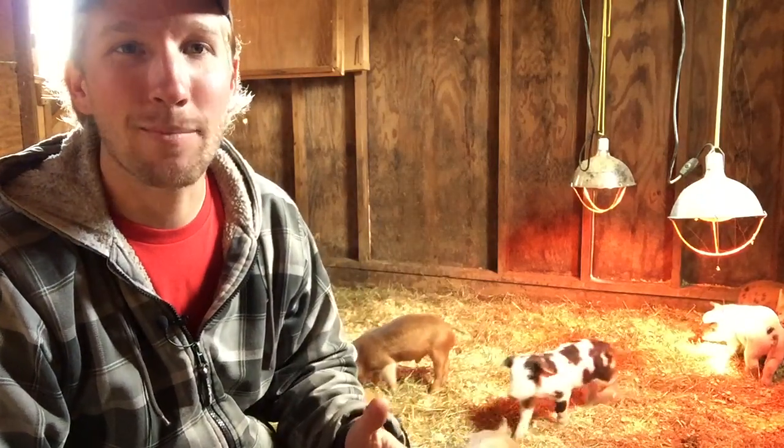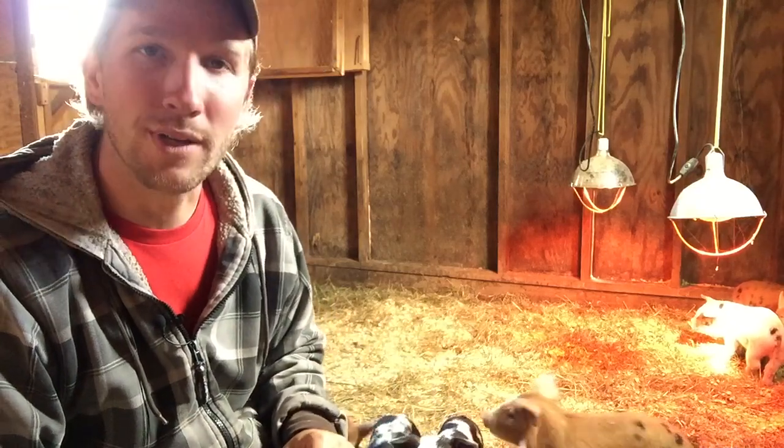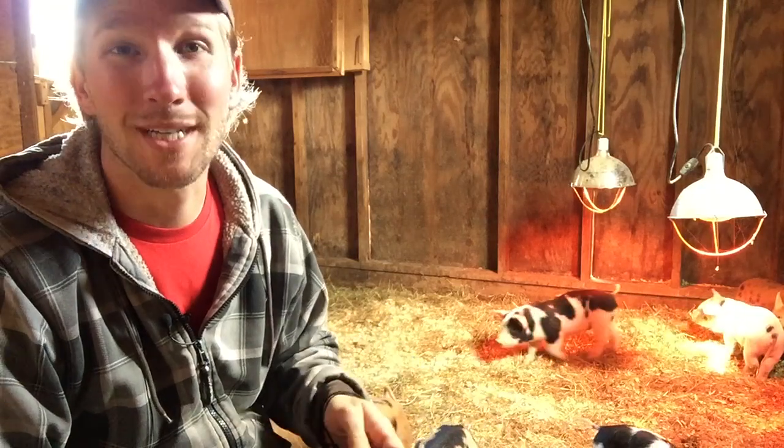It is early April and the pigs aren't ready to go out in the field yet. They're still kind of small, still really young. It's a little cold outside so I'm gonna walk you around the brooder and show you how I'm taking care of them now.